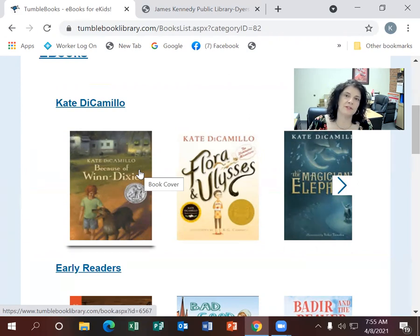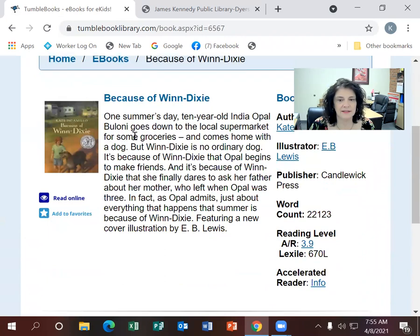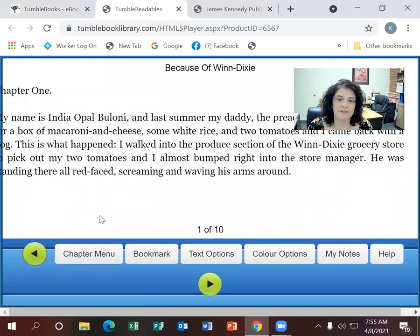This is especially helpful if your kid is reading a book at school that they forget at home, or if popular books have a lot of holds and aren't available right away. I'm going to go to Because of Winn-Dixie. It gives a brief description of the book, the word count, the reading level, and AR or Lexile if you're into that. Then you just click to read online.